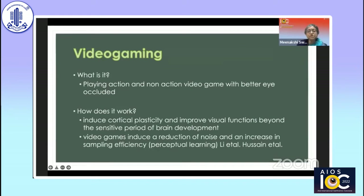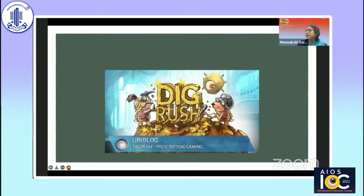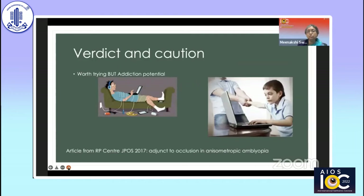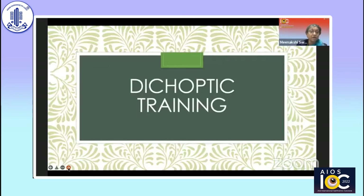Video games induce a reduction of noise and an increase in sampling efficiency. There is a prescription gaming app FDA approved by the name of Dig Rush. There are many lazy eye apps available, though many are more like fun games. It's more suitable for children, so you could suggest them to your patients after reviewing them yourself. The main concern is addiction potential, as seen during the pandemic — but otherwise, it's worth trying.